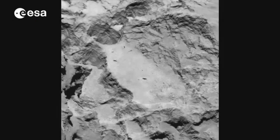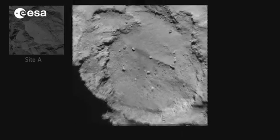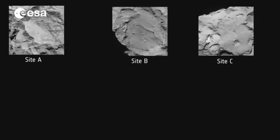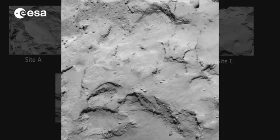Each shortlisted site is 1,000 metres in diameter, relatively smooth, and has the right communication and illumination conditions, as the lander needs sunlight to operate and recharge its batteries. The bottom of the comet won't work, for instance, because it spends too much time out of sunlight.